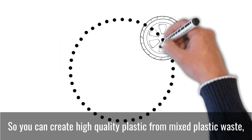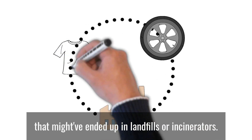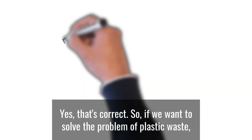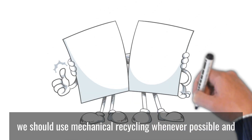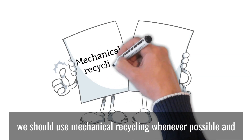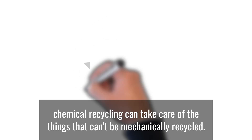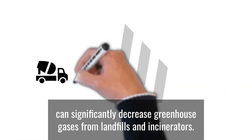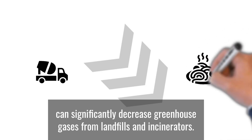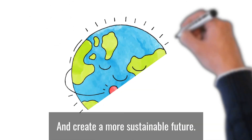So you can create high-quality plastic from mixed plastic waste that might have ended up in landfills or incinerators. Yes, that's correct. So if we want to solve the problem of plastic waste, we should use mechanical recycling whenever possible, and chemical recycling can take care of the things that can't be mechanically recycled. Together, mechanical recycling and chemical recycling can significantly decrease greenhouse gases from landfills and incinerators and create a more sustainable future.